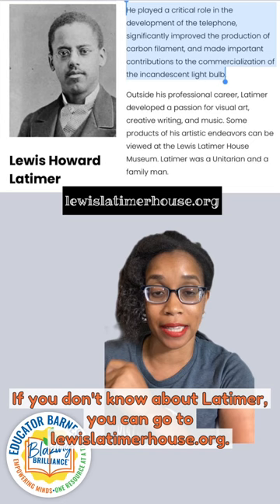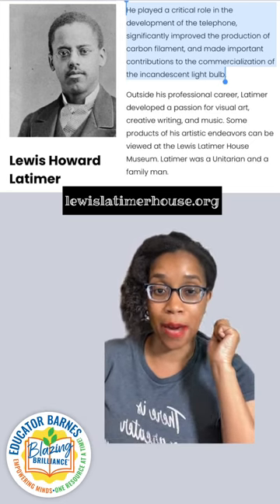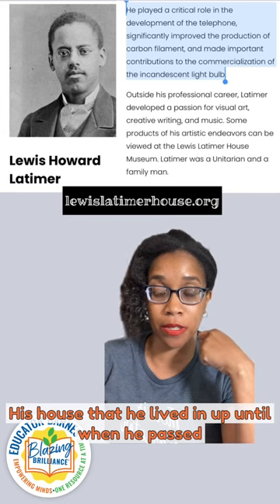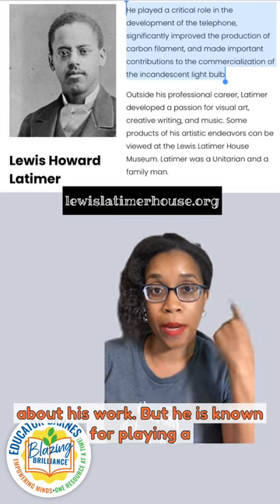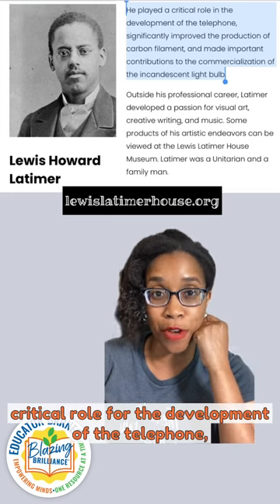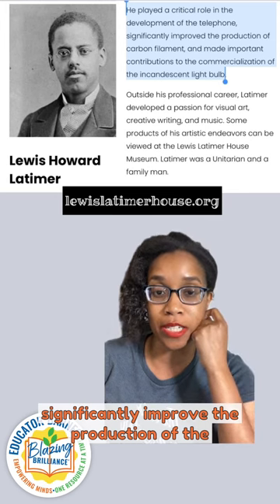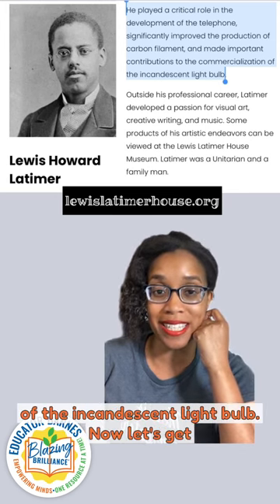If you don't know about Lattimore, you can go to lewislattimorehouse.org. His house that he lived in up until when he passed away is now a museum where you can learn more about his work. He is known for playing a critical role in the development of the telephone, significantly improved the production of the carbon filament, and the commercialization of the incandescent light bulb.